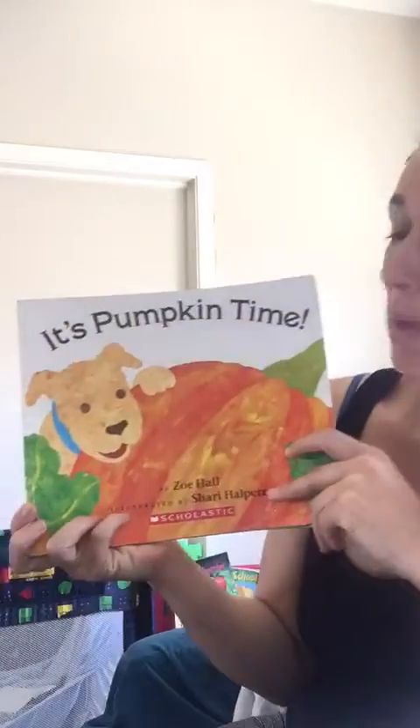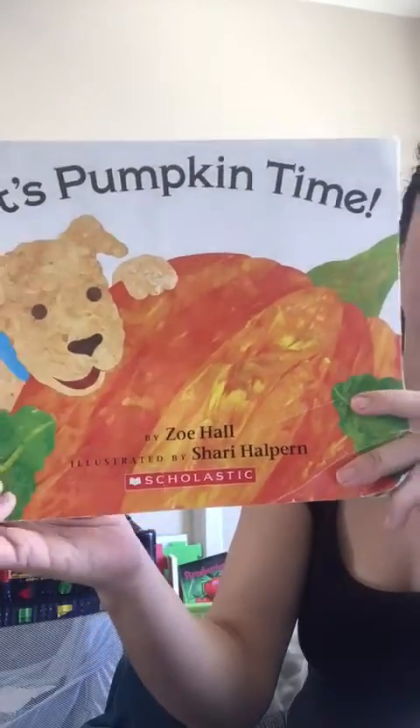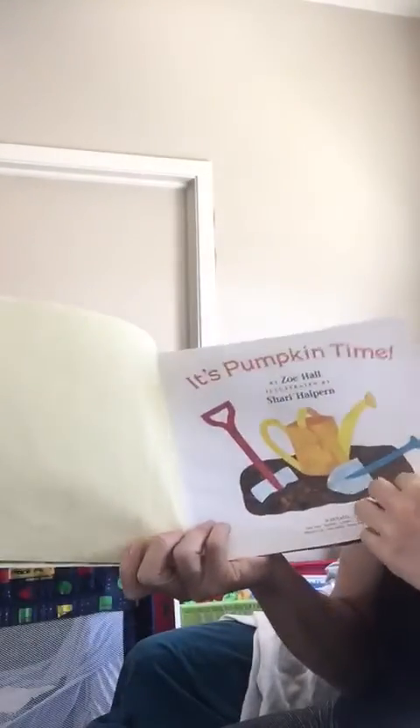Hello, today I'll be reading 'It's Pumpkin Time.' These are the seeds. It's pumpkin time.